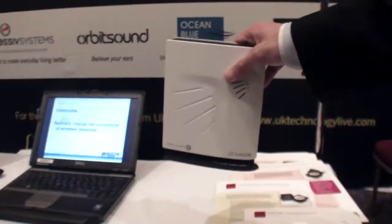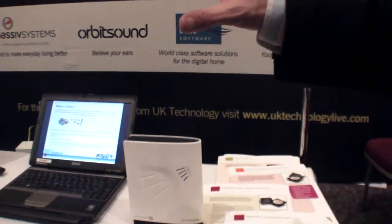We're here at CES Unveiled, and you have PicoChip. Good afternoon. PicoChip makes the technology for these new devices called FentoCells.